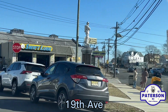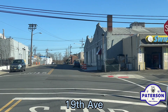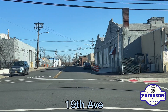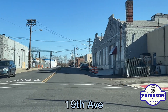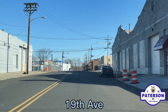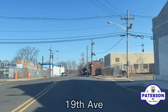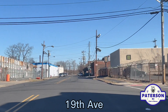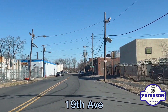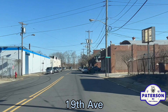Here we are at the beginning of 19th Avenue on the other side of Madison as we cross 24th Street. This is one of the smaller streets, meaning not that many blocks. East 26th Street.